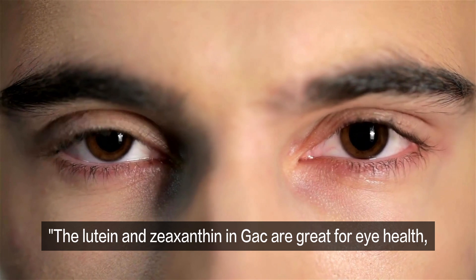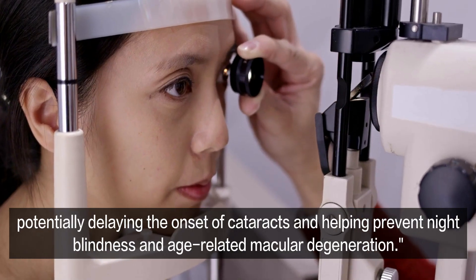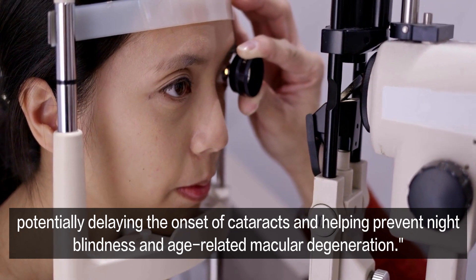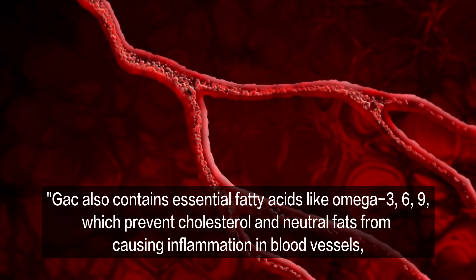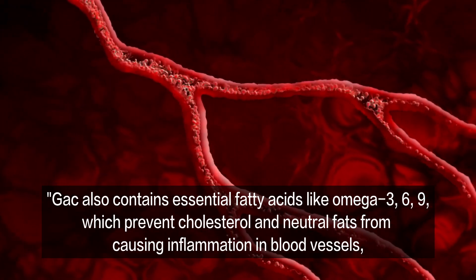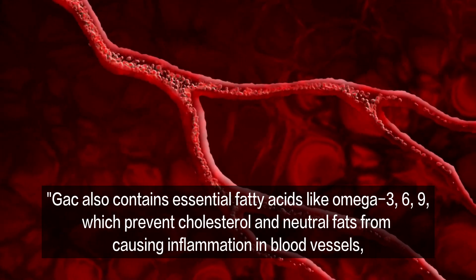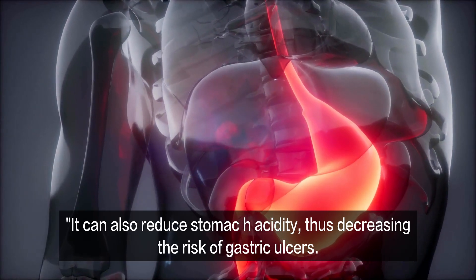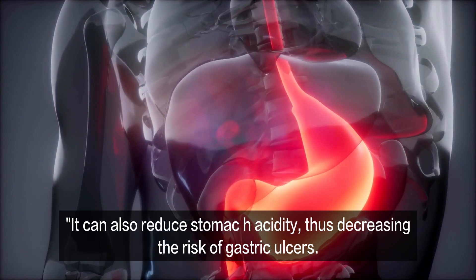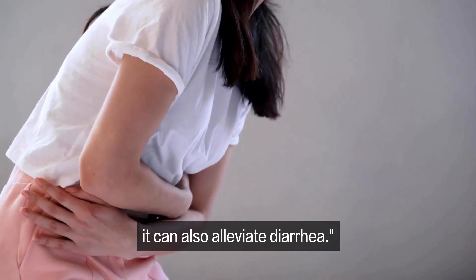The lutein and zeaxanthin in Gac are great for eye health, potentially delaying the onset of cataracts and helping prevent night blindness and age-related macular degeneration. Gac also contains essential fatty acids like omega-3, 6, 9, which prevent cholesterol and neutral fats from causing inflammation in blood vessels, improving vascular health. It can also reduce stomach acidity, thus decreasing the risk of gastric ulcers. With its active antibacterial component, it can also alleviate diarrhea.